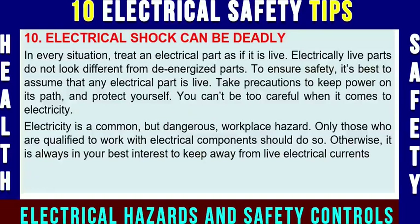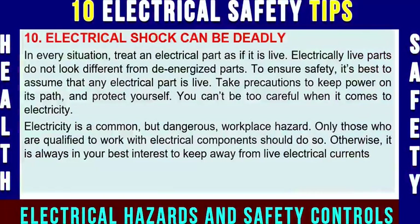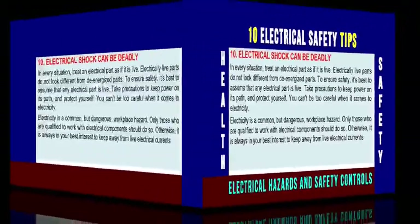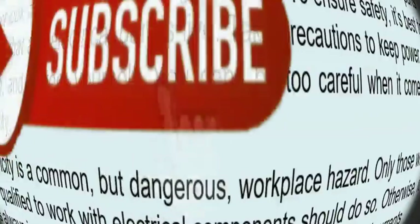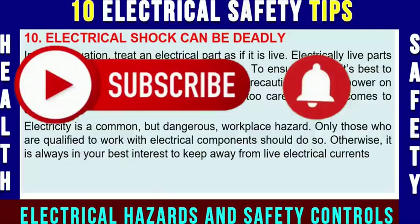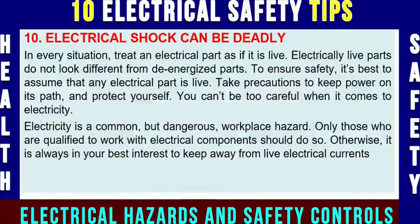Electricity is a common but dangerous workplace hazard. Only those who are qualified to work with electrical components should do so. Otherwise, it is always in your best interest to keep away from live electrical panels, electrical circuits, electrical lines, and electrical installations. If you have any questions, please ask in the comments section. Thanks for watching, and don't forget to like, comment, and share the video. Hope to see you soon with a new HSE tutorial. Until then, take care, good luck and goodbye.